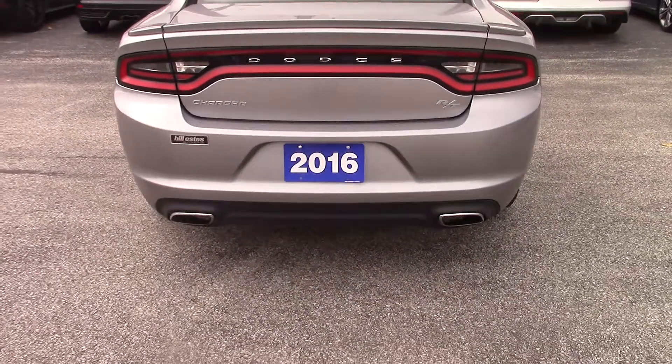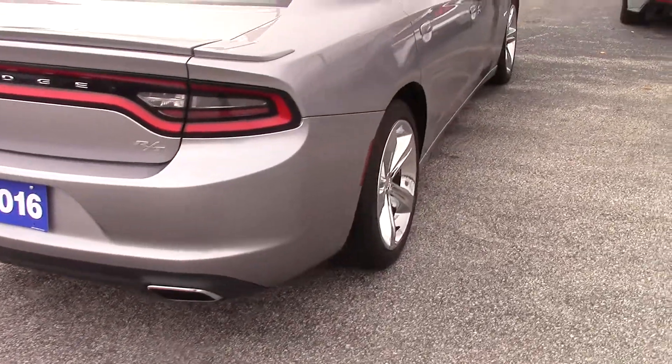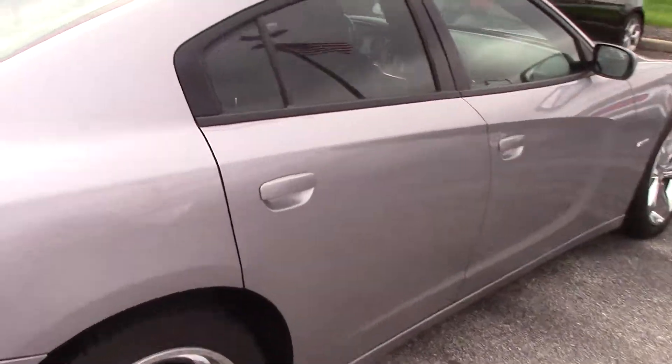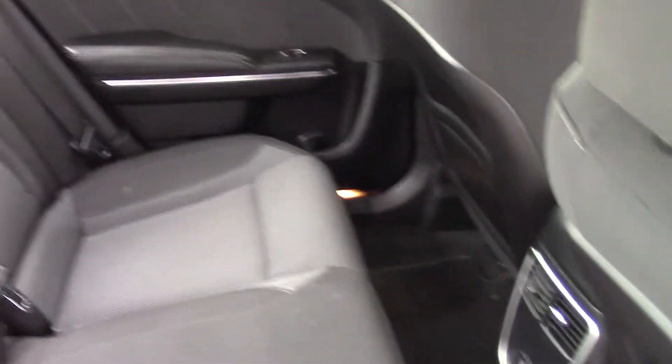You can see it's got the dual exhaust, and it has a really good sound to it as well. Taking a look in the back — good amount of room back here. It's a really good combination of being a sporty car but also very functional.